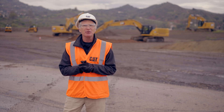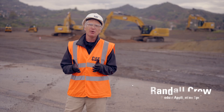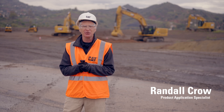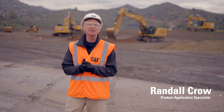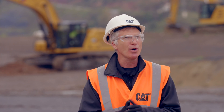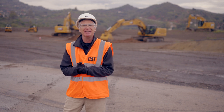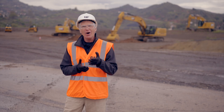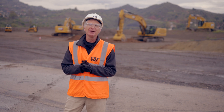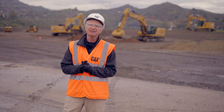Next up, a colleague of mine, Juan Villa, is going to walk you through what we call CPM or CAT Production Measurement System. It's a payload system that basically eliminates guesswork when you are in a productive situation on your job site and moving material throughout the day. Juan is going to walk you through CPM and show you just how easy it is to utilize. Juan, take it away.